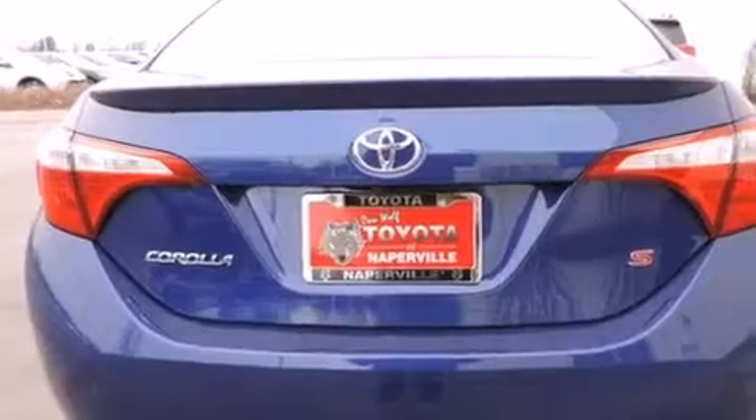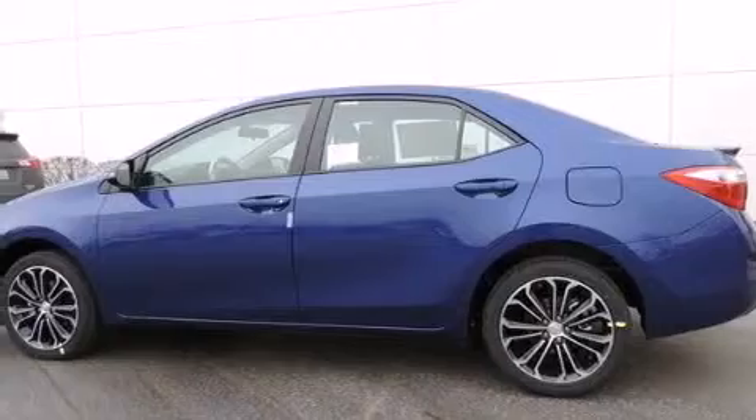Front side impact airbags, a split folding rear seat, a rear window defroster, a CD player, and alloy wheels.